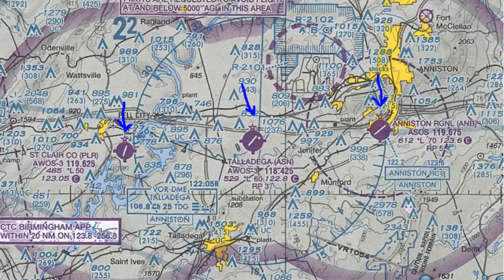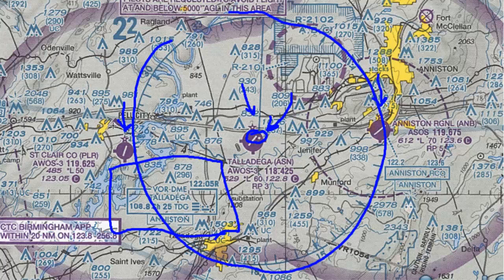Just by looking at the symbol itself, if we look at Talladega, there's this little dot. We can see there's a Talladega VOR, and the circle is generally around the Talladega airport. This little dot is the actual location on the field of where the VOR is located. So if you're tracking to the Talladega VOR, you're basically tracking to the end of runway 3, or the beginning of runway 21.